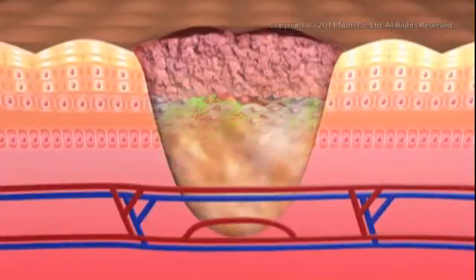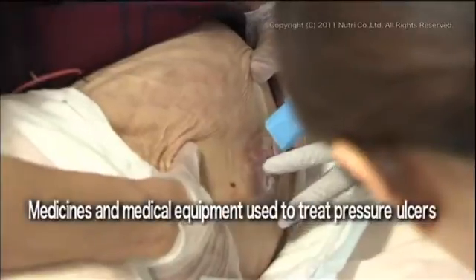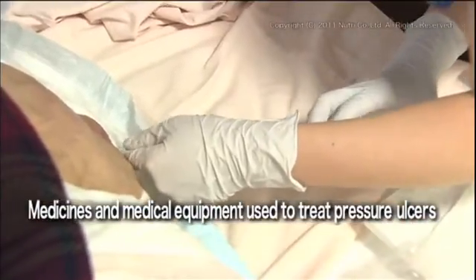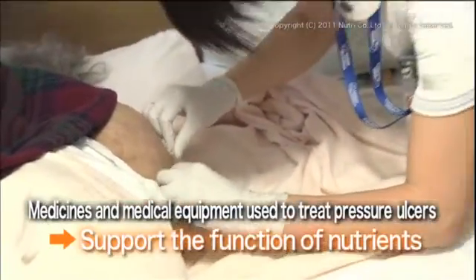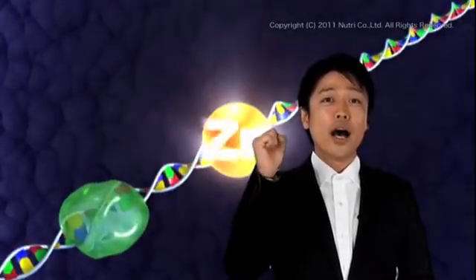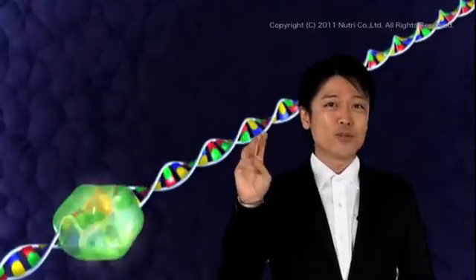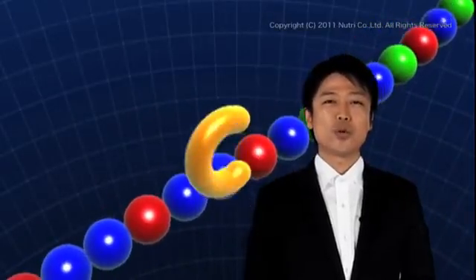Recovery from pressure ulcers has been made possible only through the body's natural healing mechanism, supported by proper nutrition. In addition to nutritional treatment, various medicines and medical equipment are also used to treat pressure ulcers. The production of collagen that closes up the wound involves a synergistic action of amino acids, zinc, and vitamin C. In other words, prolonged recovery from pressure ulcers may be attributed to a deficiency of these nutrients.